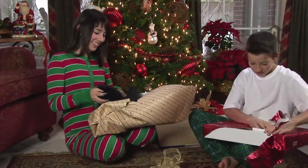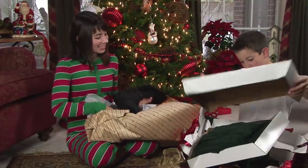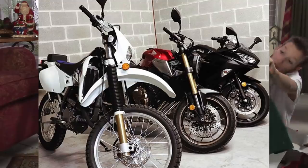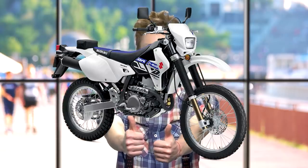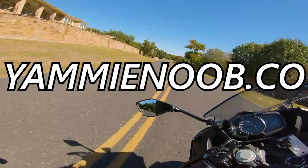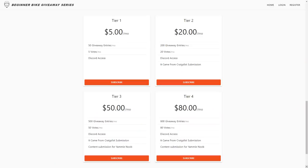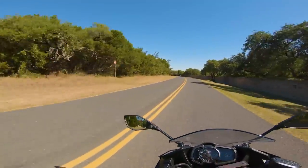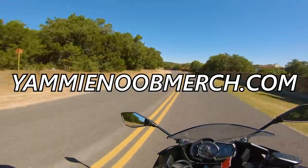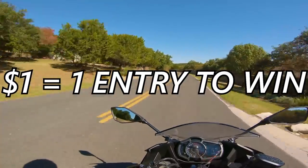Did you get what you wanted for Christmas, Hanukkah, Kwanzaa, Festivus? If not, Yammy Noob has a few gifts left to give. It's called the Beginner Bike Giveaway Series and yours truly, Papa Yams, is giving away three awesome bikes: a Ninja 400, a Suzuki DRZ 400, even a CB650R. Hop over to yammynoob.co — that's .co — pick a subscription package and get yourself all kinds of cool perks. Hit the links below and get yourself started. If you don't want to do that, go to yammynoobmerch.com, grab yourself some sweet merchandise, and with all that Christmas dough, every dollar you spend is an entry to win.